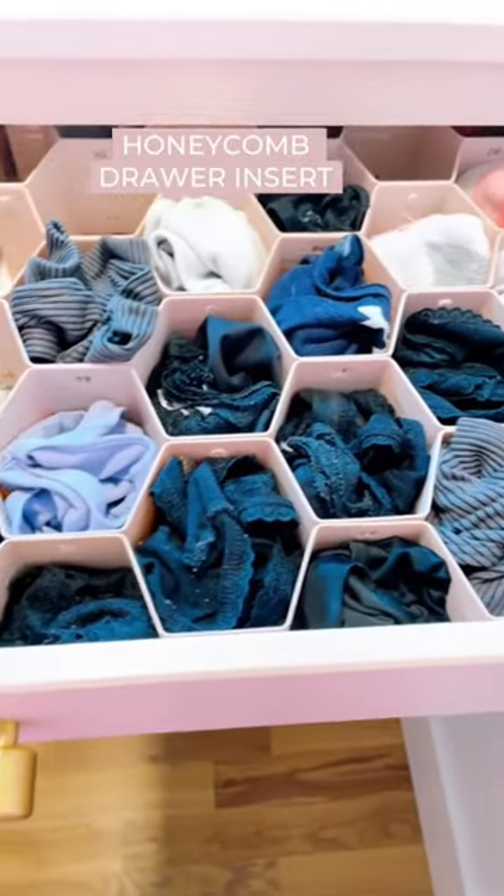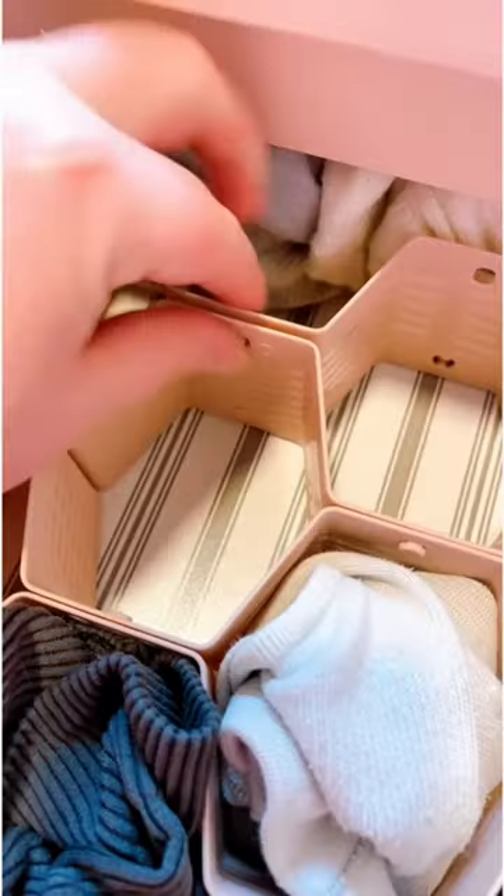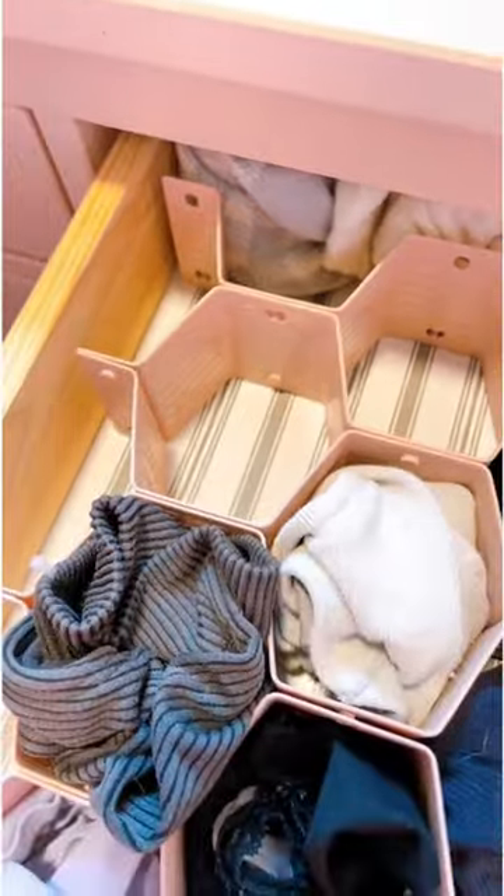Nothing made me realize I was becoming my mom quite like organizing my sock and underwear drawer, but this honeycomb organizer is a game changer.